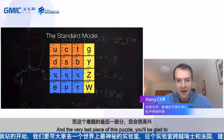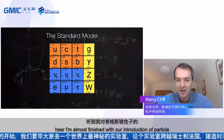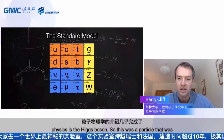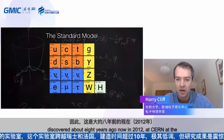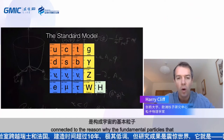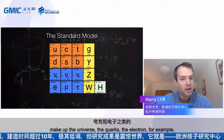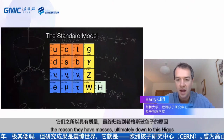The very last piece of this puzzle is the Higgs boson. This was a particle discovered about eight years ago in 2012 at CERN at the Large Hadron Collider. It's connected to the reason why the fundamental particles — the quarks, the electron — have mass. That is ultimately down to the Higgs boson.